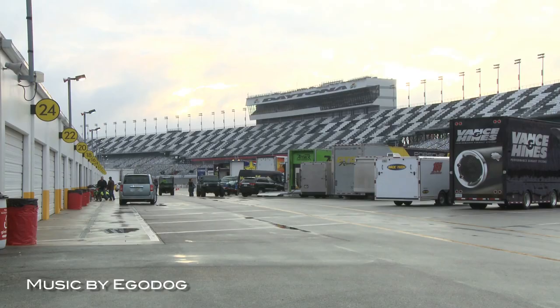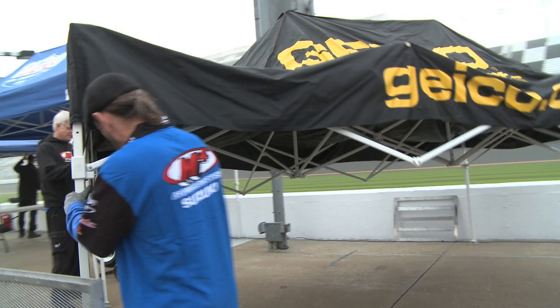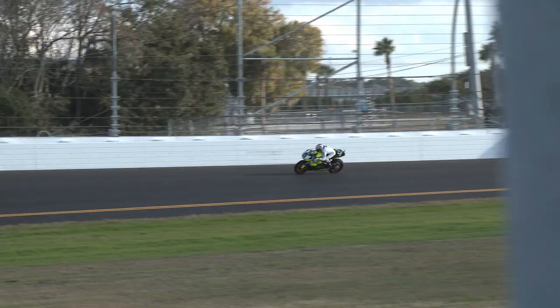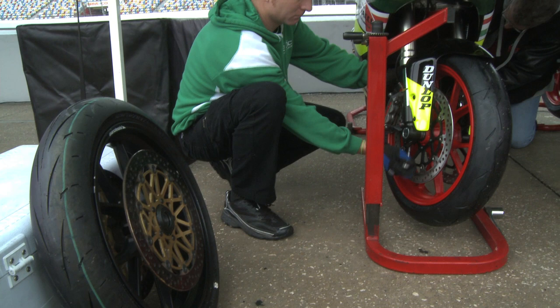The annual Dunlop tire test at Daytona International Speedway was rained out on day one. Damp and foggy conditions on the second day of the test limited the Daytona sport bikes effectively to just one session. PJ Jacobson clocked the quickest trip around the newly paved circuit with a time of 1:51.8 on his Ducati Evo 848.